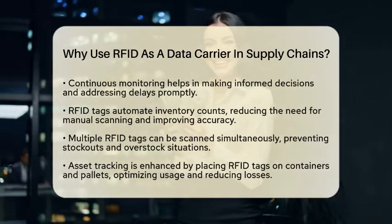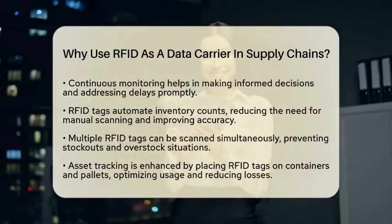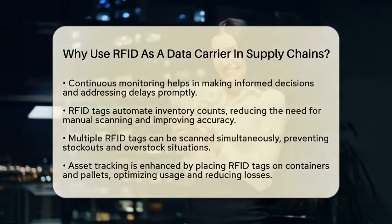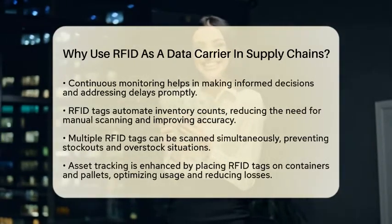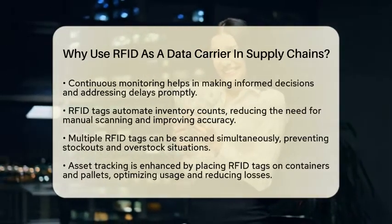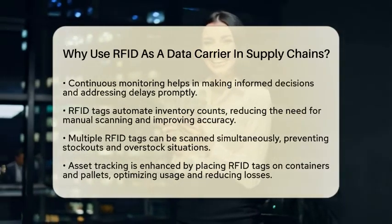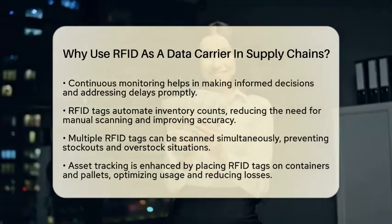RFID also enhances asset tracking. By placing RFID tags on containers and pallets, companies can efficiently track these assets, optimizing their use and reducing losses. This leads to significant cost savings by minimizing the time spent searching for misplaced items.